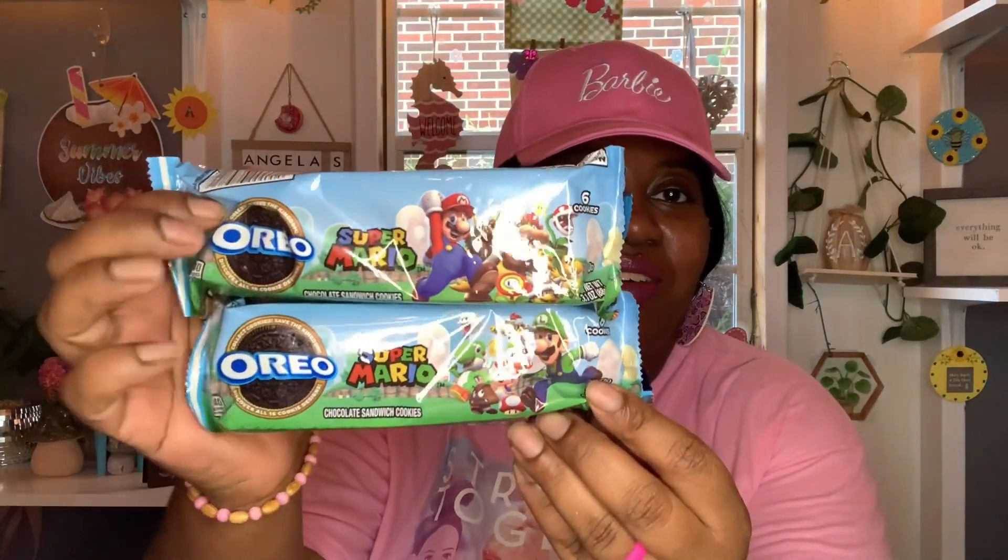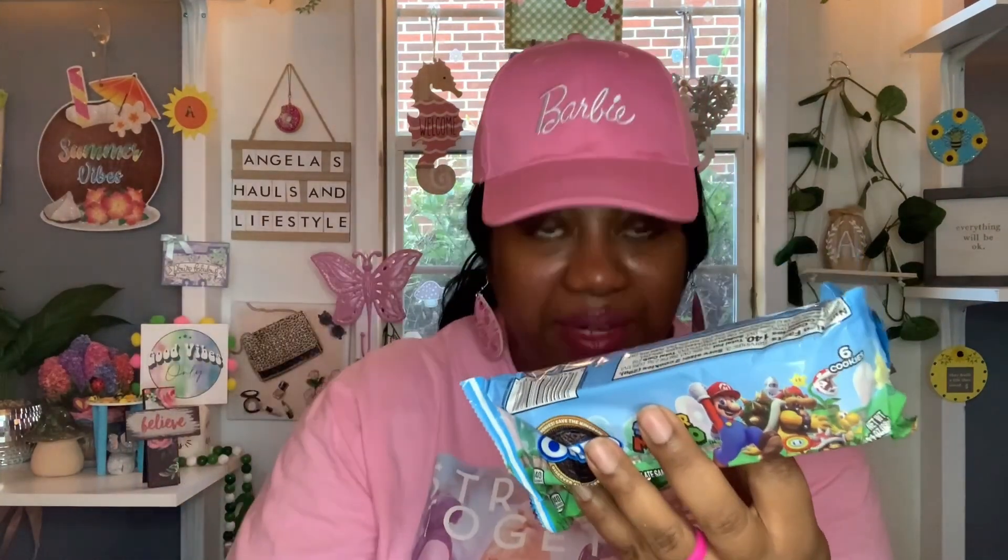These next few items I shared on my YouTube Shorts — I was so excited when I found these. These are the Super Mario Oreo chocolate sandwich cookies. When I first picked them up I didn't realize some packages had Mario on them and others had Luigi. I ended up with two Luigis and only one Mario — if I'd known I would have grabbed two Marios as well. You get six cookies in this pack, 3.1 ounces. Best buy is December 3rd, 2023. I found them at the Dollar Tree for $1.25.